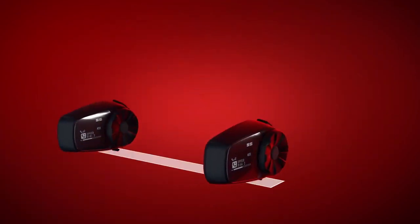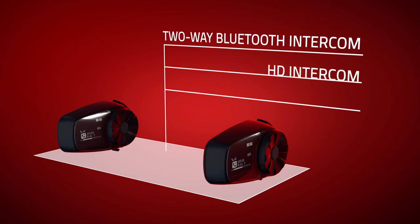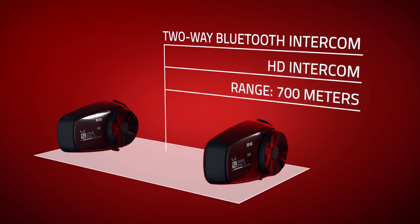The new 5S communicates with a passenger or another rider using two-way Bluetooth intercom, heard in HD quality.